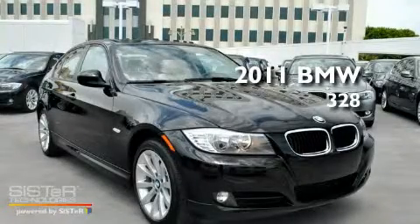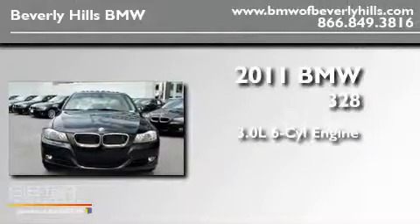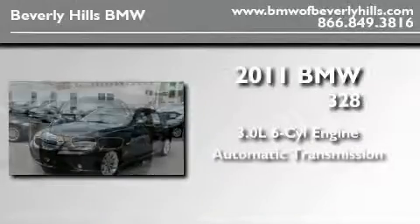This is a brand new 2011 BMW 328. It has a 3.0 liter 6-cylinder engine and an automatic transmission.